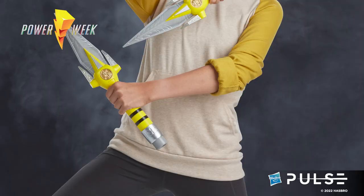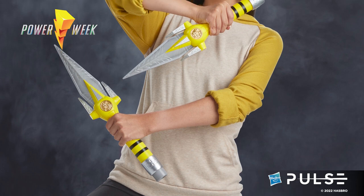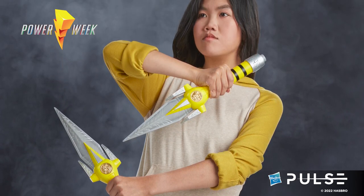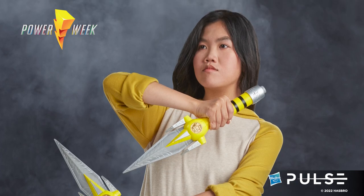And of course, the big news for today is our third power weapon. I am super excited to be here with you on this Friday to unveil one of the cooler Lightning Collection weapons that I think we've done so far.